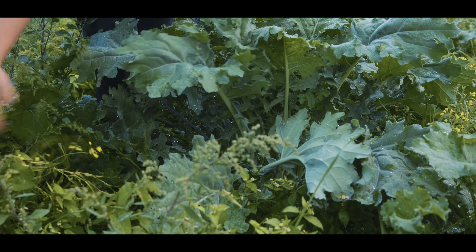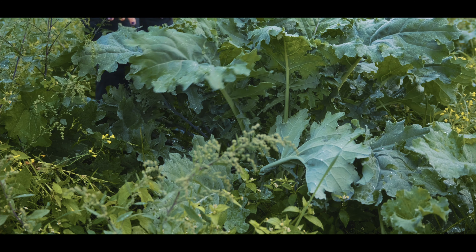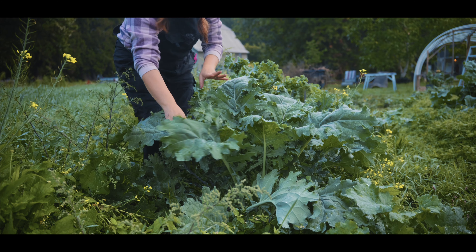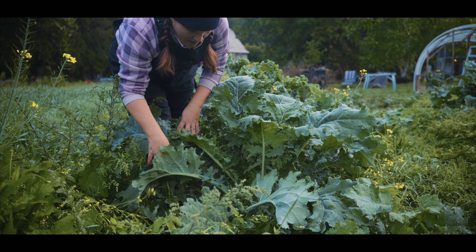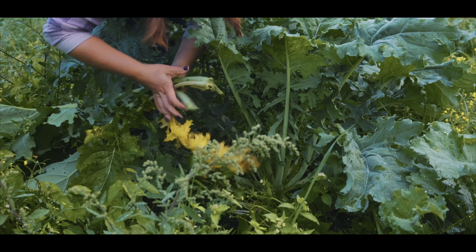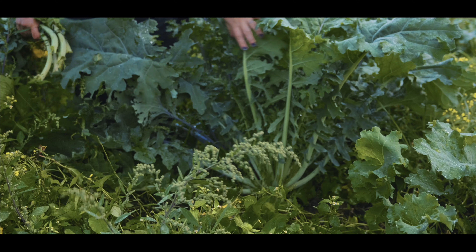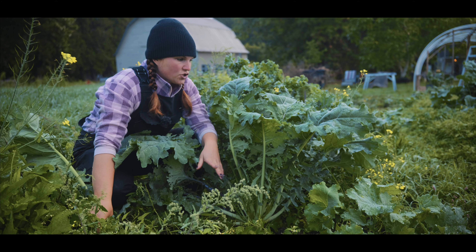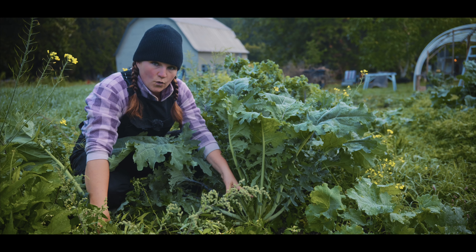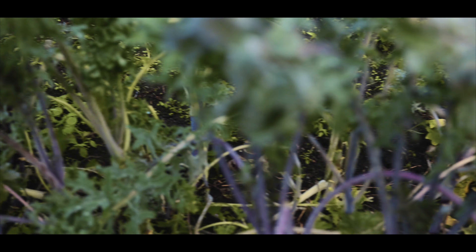We pulled the weeds back and tried to give them the space they need to grow so we can harvest from this all year. We've been eating this kale for months and it's still coming up. One of the easy ways to harvest kale so it keeps coming is to pull the bottom leaves — you basically just pull and twist from the bottom, and then it just keeps coming and coming. A lot of different kale varieties will actually come right into the winter; it's quite a hardy plant.